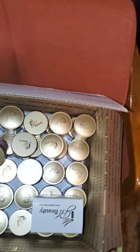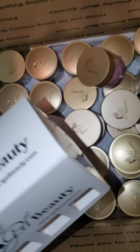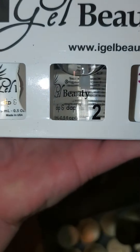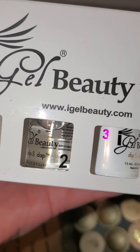I got my package in today for my HL Beauty. So this is the top coat, activator and all that.